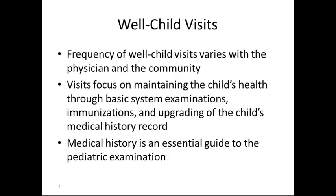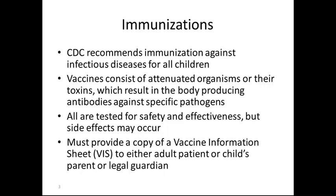Medical history is an essential guide to the pediatric examination. Immunizations are a very important part of the well child visit. The CDC recommends immunizations against infectious diseases for all children. RECIN is a registry for effective communicating immunization needs and is often used in many medical facilities to track the immunizations a particular child may need. Vaccines consist of attenuated organisms — attenuated meaning weakened or changed — and their toxins, which results in the body producing antibodies against a specific pathogen.